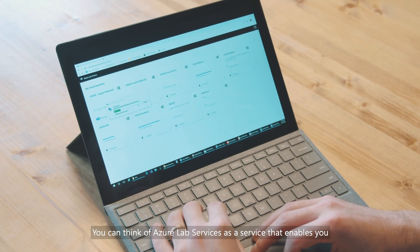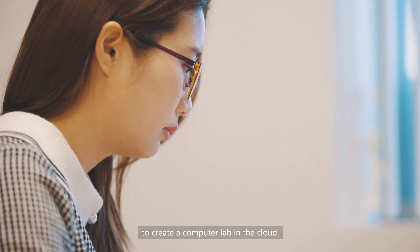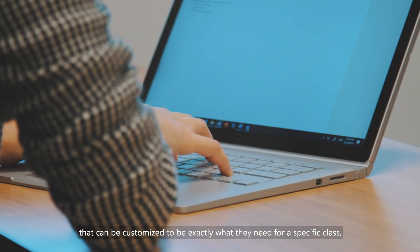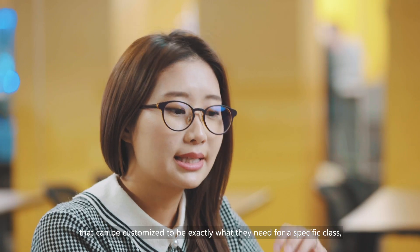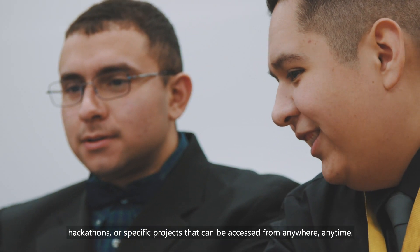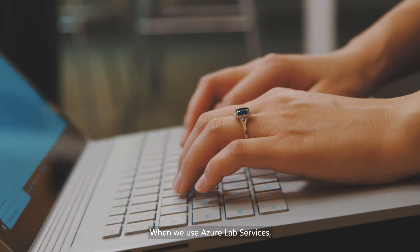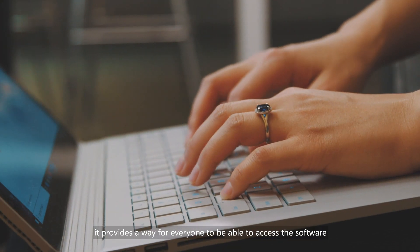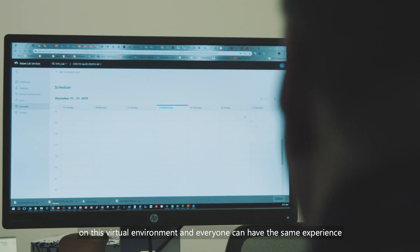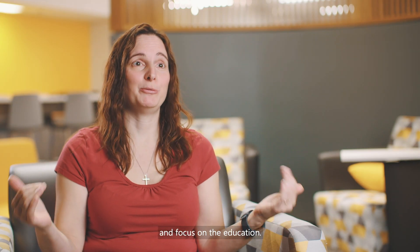You can think of Azure Lab Services as a service that enables you to create a computer lab in the cloud. It's a new way of providing hands-on learning environments that can be customized to be exactly what they need for a specific class, hackathons, or specific projects that can be accessed from anywhere, anytime. When we use Azure Lab Services, it provides a way for everyone to be able to access the software on this virtual environment and everyone can have the same experience and focus on the education.